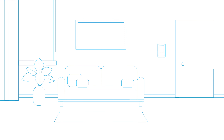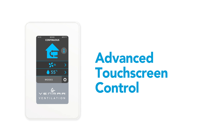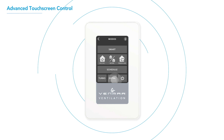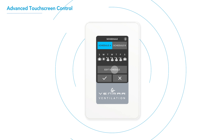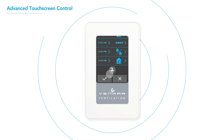More elegant than ever, it blends seamlessly into contemporary décors. The new Advanced Wall Control features an intuitive touchscreen for improved functionality and support. Whether you're using Smart Mode or programming a custom ventilation schedule, you have the flexibility to configure your unit to fit your lifestyle.